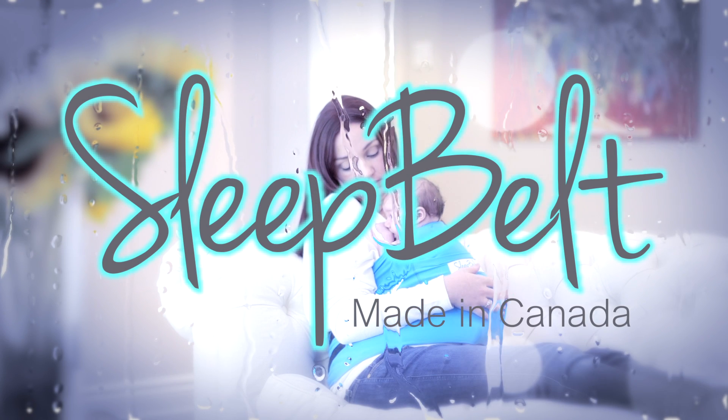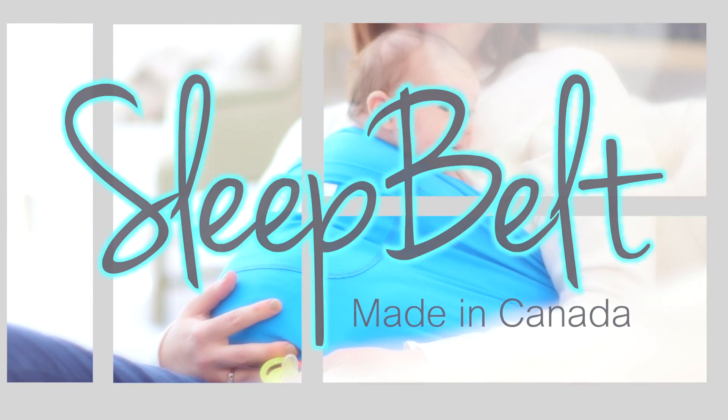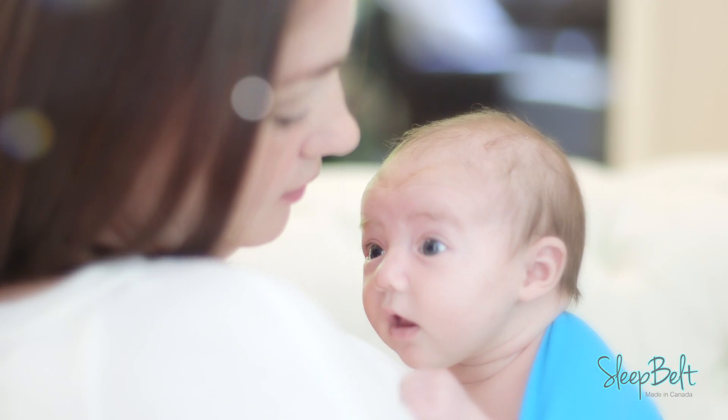When you snuggle your newborn on your chest, something magical happens. You both relax, breathe easy, and melt into one. Sleep Belt helps keep your baby snug and secure while delivering the amazing benefits of skin to skin.